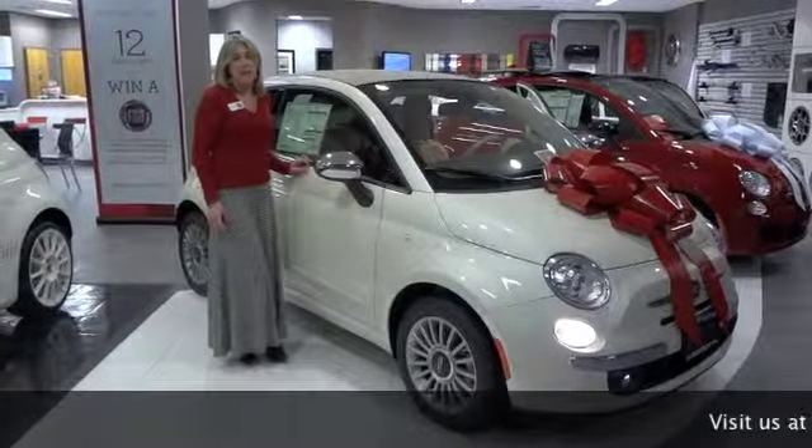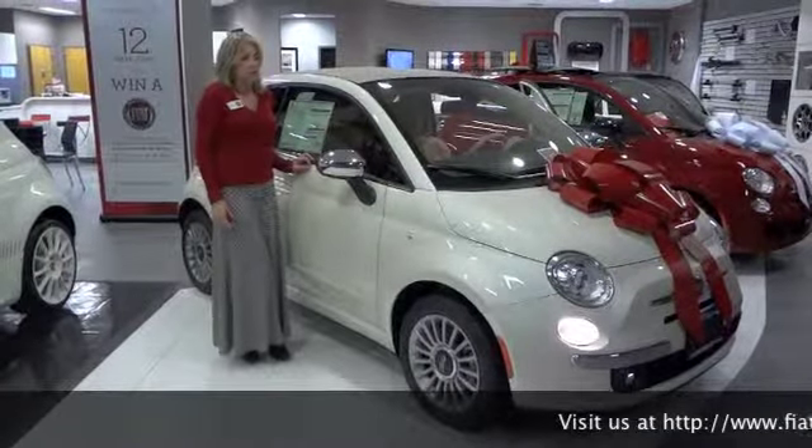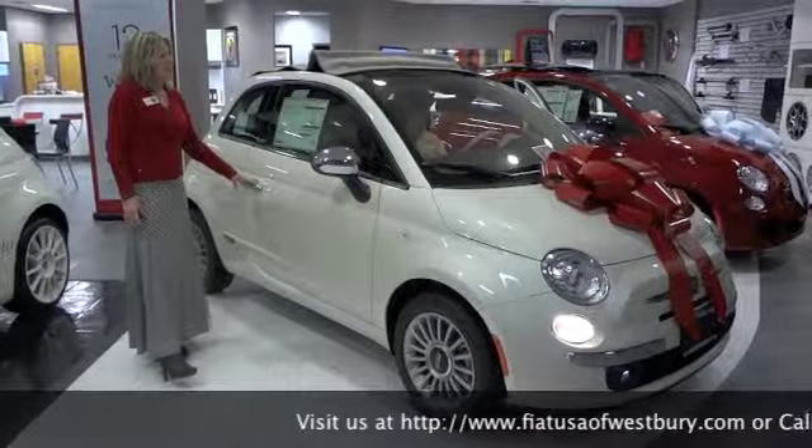Hi, it's Cammie again from Fiat of Westbury, here with the 2013 500C Lounge. The 500C is a convertible — it's a power convertible top, which you can see in the demo here.